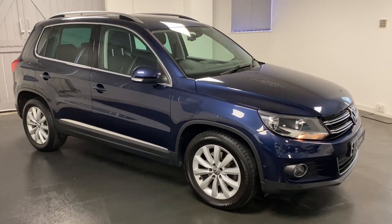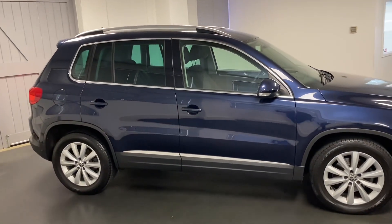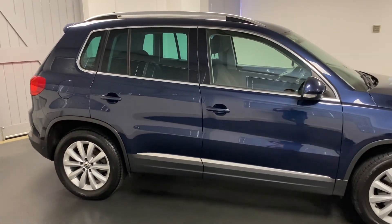Hi and welcome to another video from Quattro Tech Cars. Here today we present this really well cared for VW Tiguan — the 2.0L TDI 140 PS, 6-speed manual, front wheel drive, finished in metallic night blue.